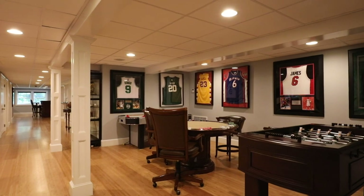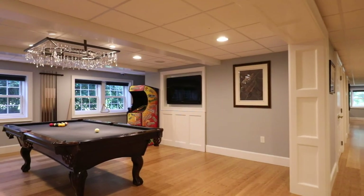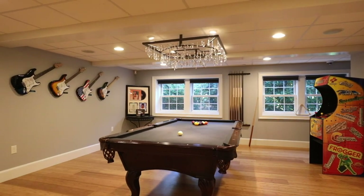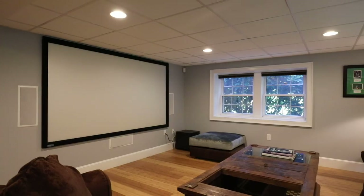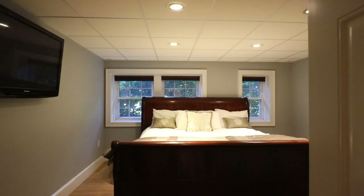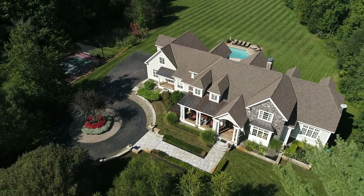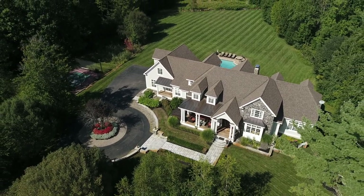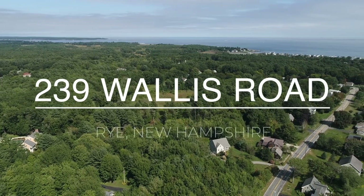Then, on the lower level, there's a terrific game room, because a little healthy competition is great for memory-making too. So much more to the 6.7 acres for you to discover. There's no place like home — and there's no other place like this home.